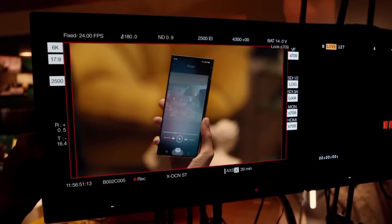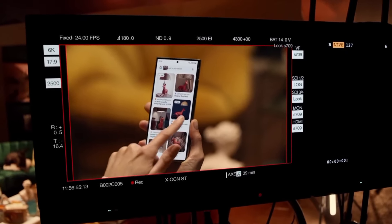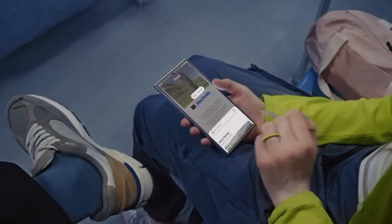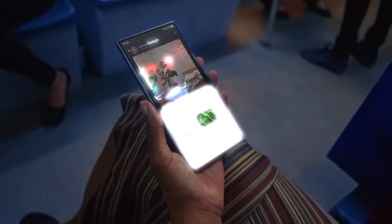Circle to Search. Circle to Search is a handy new way to launch a Google search for anything you see on your phone's screen. You simply long press the home button, then circle or highlight the item with either your finger or Samsung's S Pen Stylus. You can trace around any part of an image, video clip, or text snippet, and instantly pull up related information.